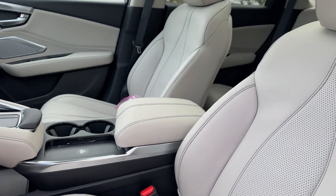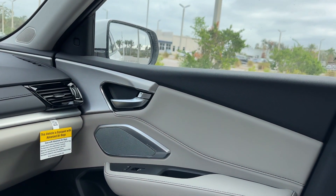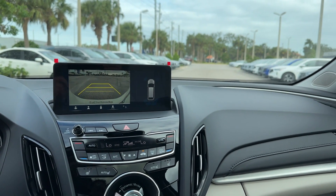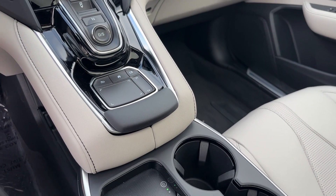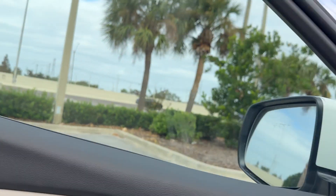Visit us to take home the car of your dreams. Thank you.